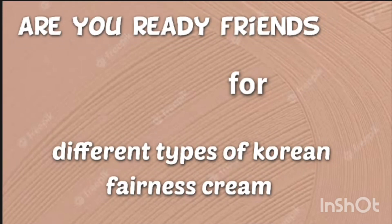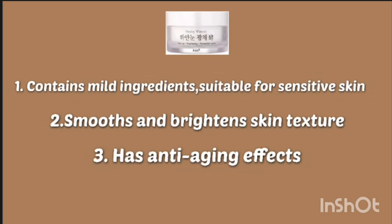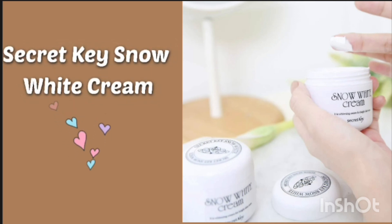Hi friends, today I'm going to share with you different types of Korean Venus cream. I have mentioned the name of all these types of Korean cream and also the benefits of this cream. This cream is also suitable for oily, combination, and sensitive skin.